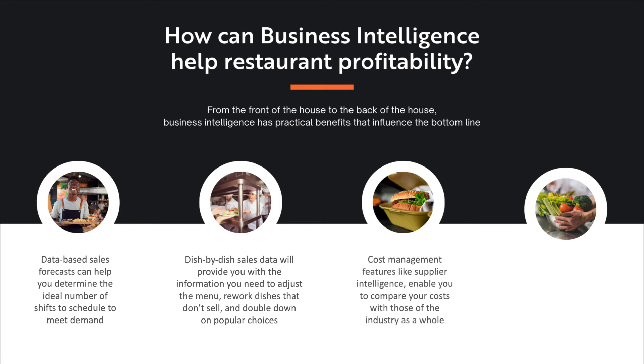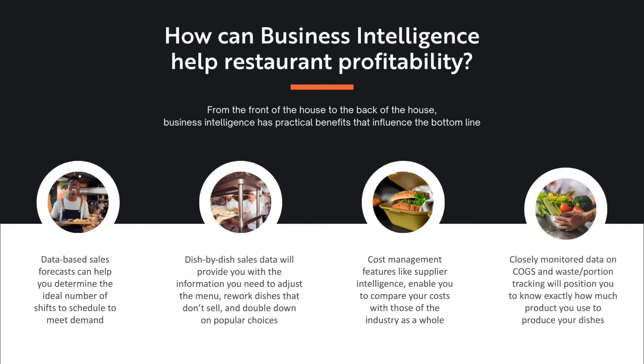This is known as menu engineering and it's a key practice of profitable restaurants. Cost management features like supplier intelligence enable you to compare your costs with those of the industry as a whole. You can also measure product price trends, manufacturer deviations, and contract compliance to ensure that you're getting a great deal at all times. Another benefit of business intelligence is the opportunity to control costs with greater precision. Closely monitored data on cost of goods, when combined with measurement of portions and tracking of kitchen waste, will position you to know exactly how much product you use to produce your dishes. Using that information, you can optimize your inventory so that you have adequate reserves for your sales volume, but minimize time on shelf and hence spoilage. On the whole, business intelligence is a force multiplier for management, setting you up to make timely, data-based operational decisions that generate a true financial return.